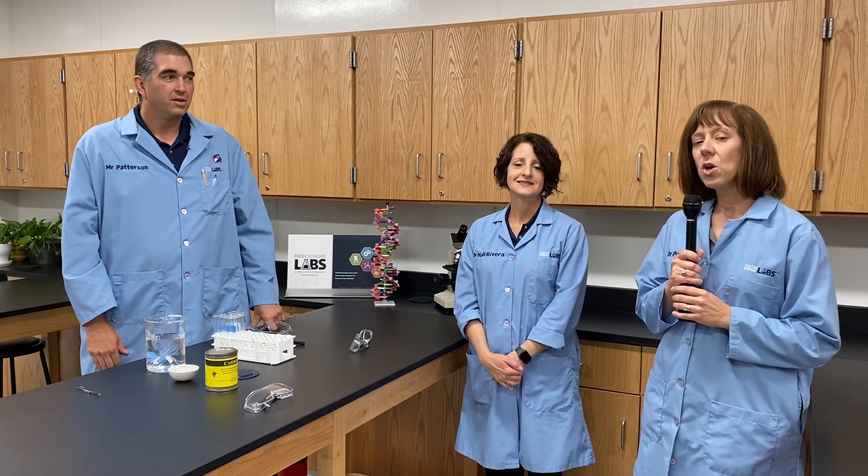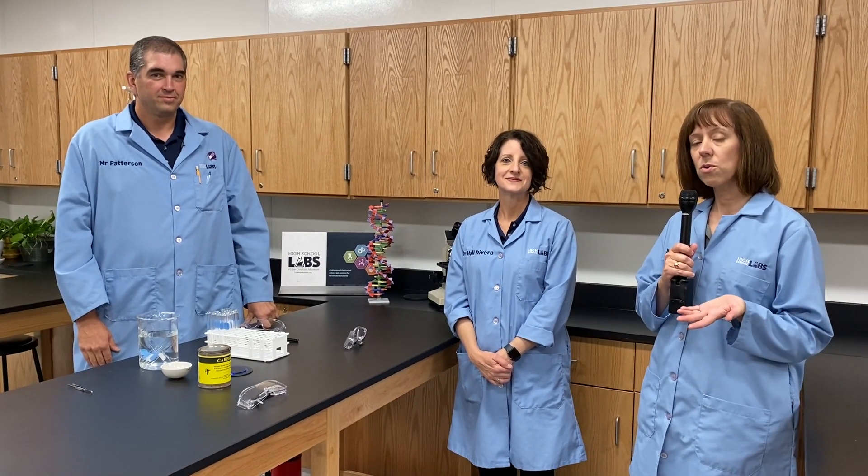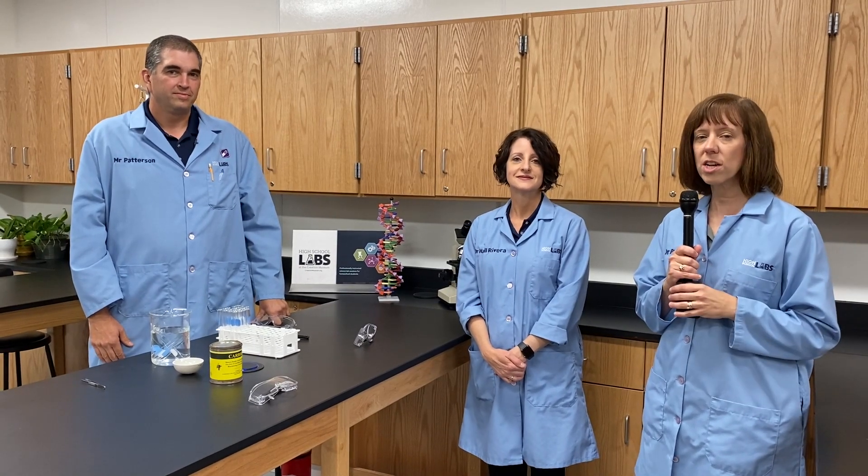Hi and welcome to Homeschool Quick Tips. I'm Dr. Georgia Purdom. This is Dr. Jennifer Rivera and we are two homeschool moms with a lot of experience who also work as part of the team here at Answers in Genesis to help develop programming and resources for the Creation Museum and the Ark Encounter. The purpose of this program is to help you know how you can use those program resources and so much more that Answers in Genesis has to offer in your homeschool.